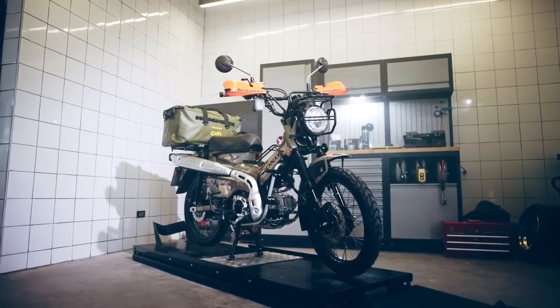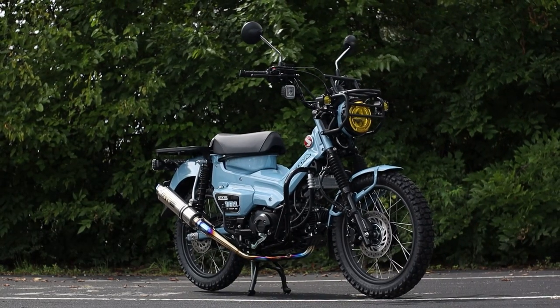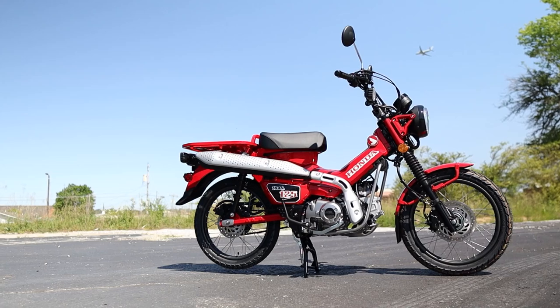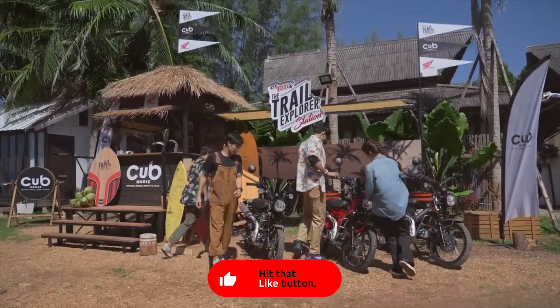Today we're going to take a quick look at some news out of Japan and how that may tell us what our new 2023 Honda CT125, also known as the Trail 125 or Hunter Cub depending on what side of the world you're on, may look like. So, what do we know so far?